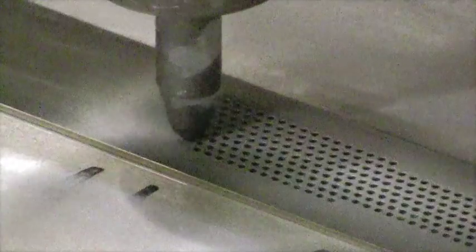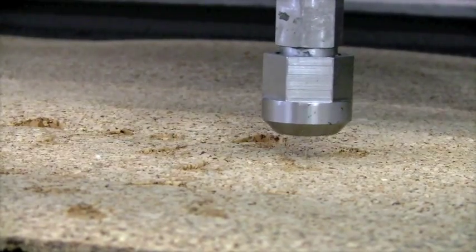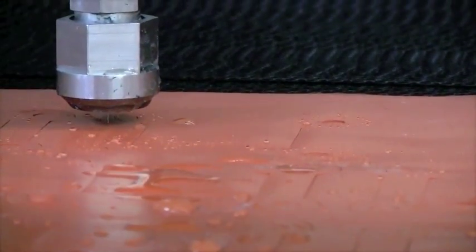Water jet cutting is one of the most versatile and widely utilized manufacturing methods in the world today. With pressures of 60 to 90,000 PSI, there are virtually no limits to the cutting capabilities of this technology, which is why it is one of the most widely used methods of manufacturing in industrial applications today.